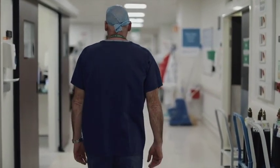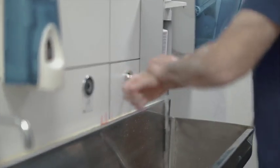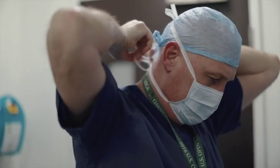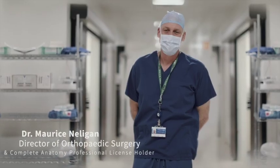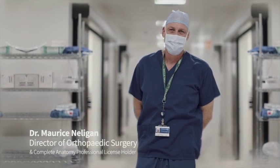It's been shown time and time again that an engaged patient is one that does better in the long run. My name is Maurice Nelligan, I'm a fellowship trained orthopaedic surgeon, and I've held a professional license for Complete Anatomy since 2015.